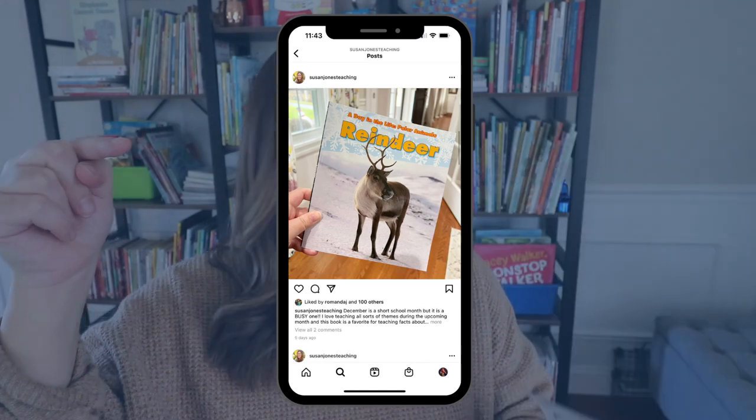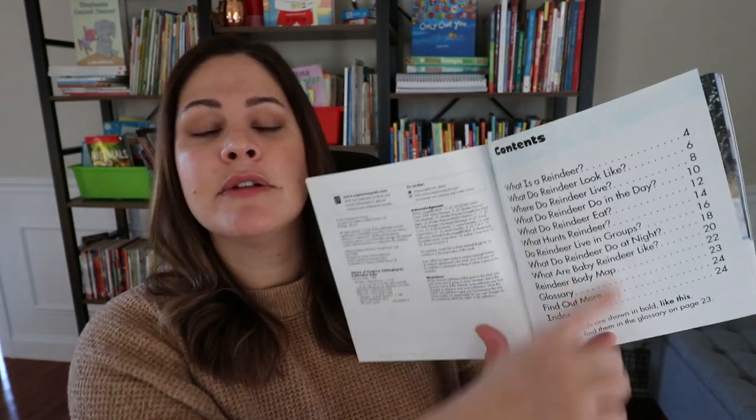I actually shared this book over on Instagram and many of you have loved it. It's part of the Day in the Life series and this one's Polar Animals. It is a great book for teaching all sorts of non-fiction text features — table of contents, bolded words, labels, and captions. And of course it teaches students about reindeer.